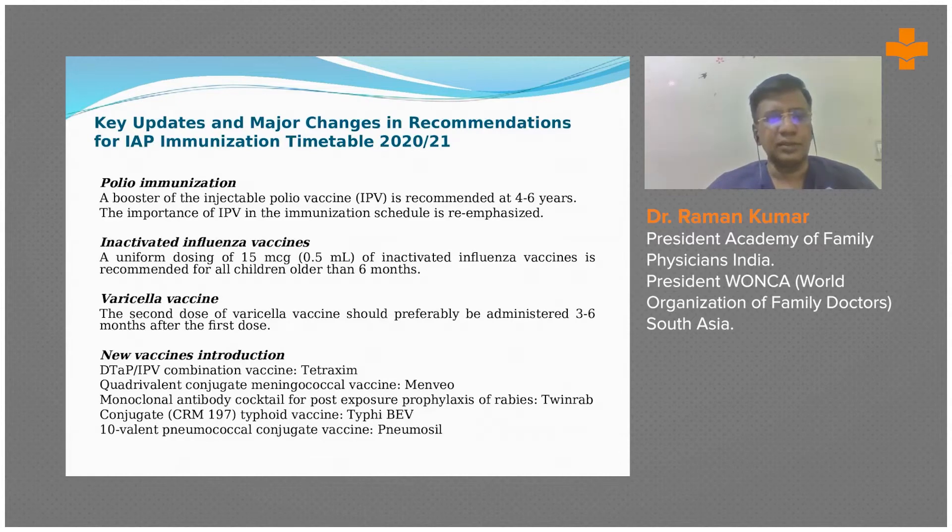Other vaccines include the quadrivalent conjugate meningococcal vaccine, known as Menveo, and a monoclonal antibody cocktail for post-exposure prophylaxis. There is also a twin-wrap conjugate CRM197 typhoid vaccine known as IPVV.